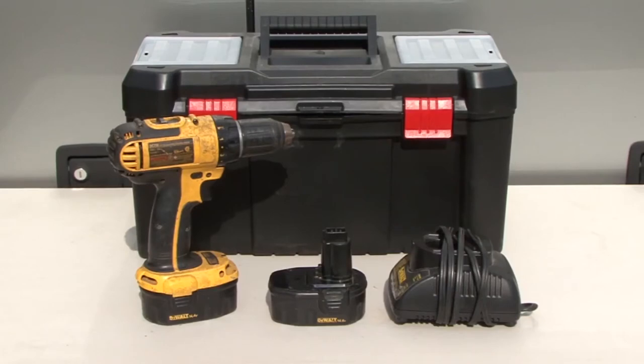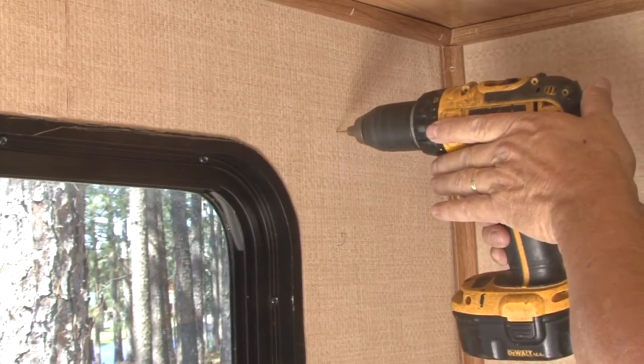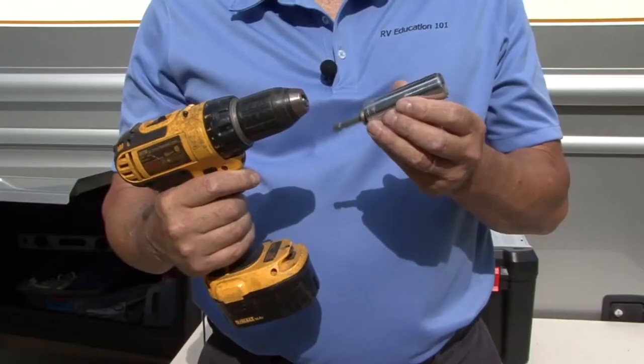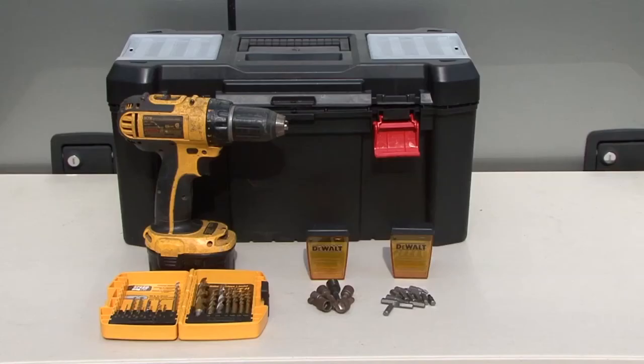Something I never leave home without is a cordless drill and the battery charger. A cordless drill is good for drilling, tightening or loosening screws or nuts and bolts, and if you have the right attachment you can raise and lower stabilizer jacks. To go along with the cordless drill I keep an assortment of drill bits, nut drivers and other types of bits on hand.